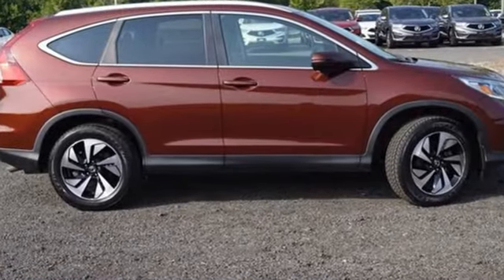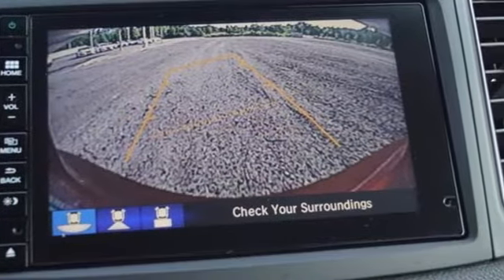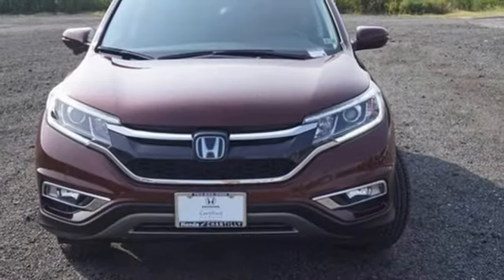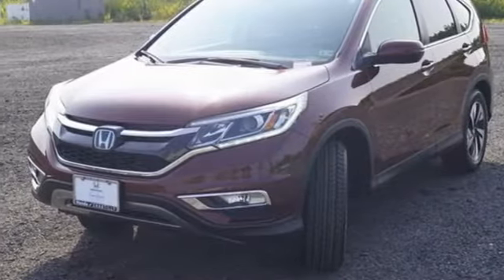Inline 4-cylinder engine. Front heated leather bucket seats. Bluetooth wireless audio streaming. Auto dimming rear view mirror. Dual zone climate control. Honda Link. Voice activation.